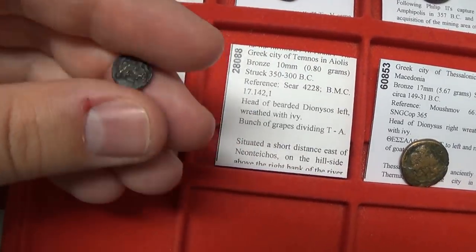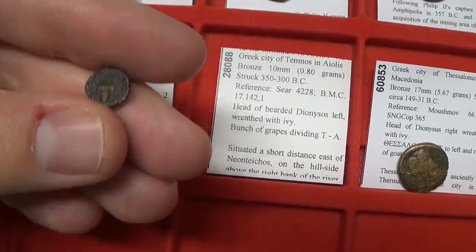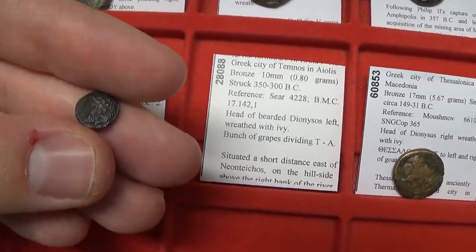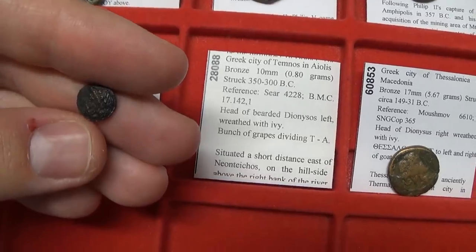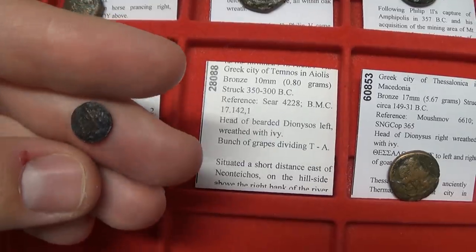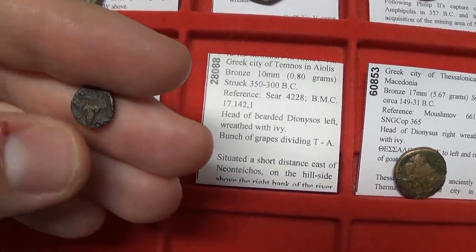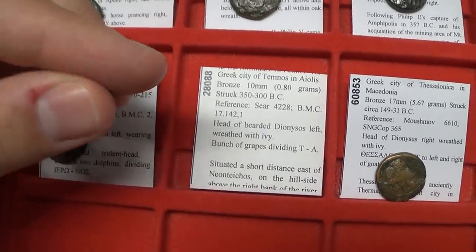Temnos — an ancient town, little known about it. It features the bearded Dionysus — sometimes bearded, sometimes not — so there are actually two different varieties. This one is bearded and features the great bunch of grapes for Dionysus.